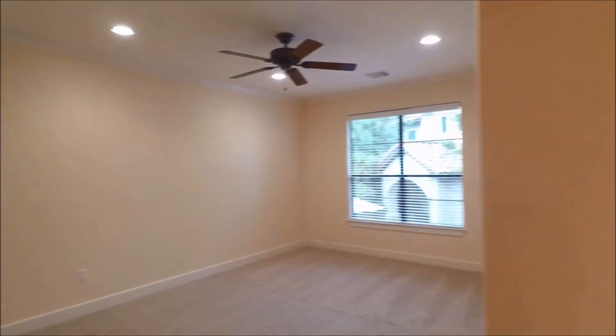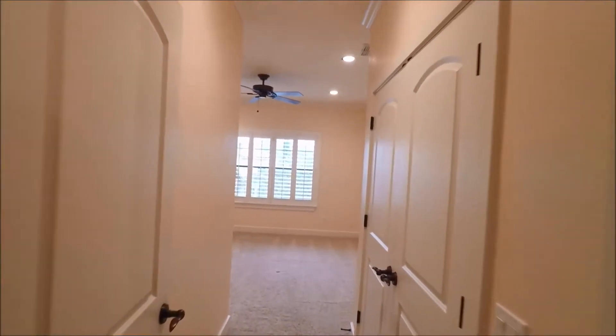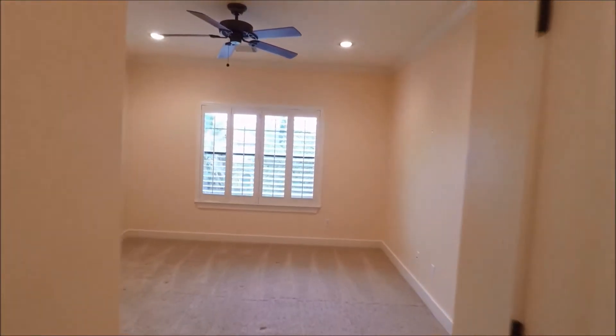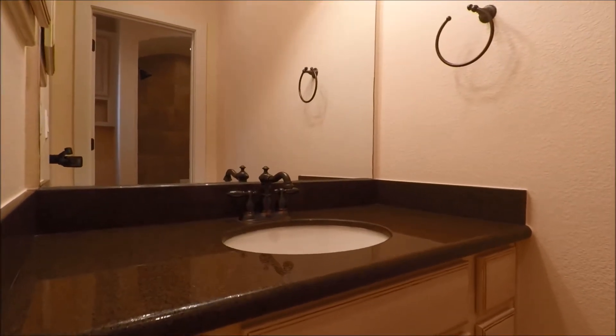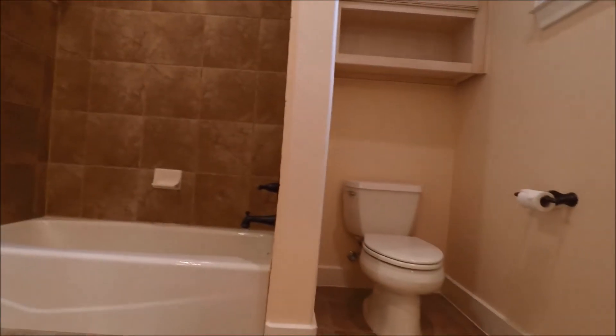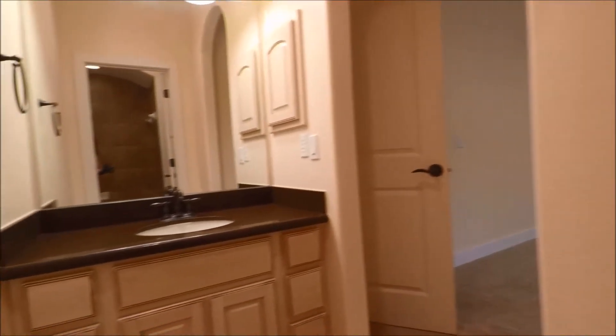And the final two guest bedrooms. Here's the second guest bedroom. These bedrooms are linked by a bathroom, which we'll take a quick look at. Here's the vanity, the bathing area, and we'll carry on through for the other vanity.